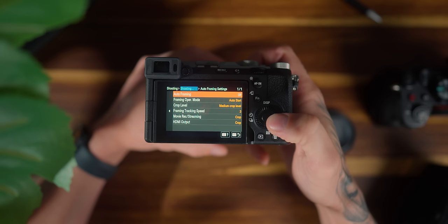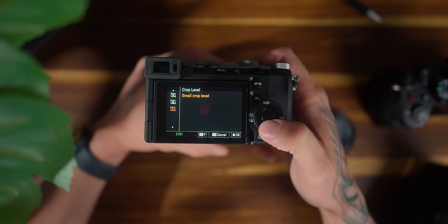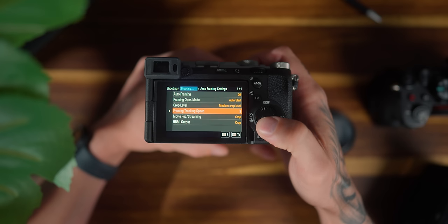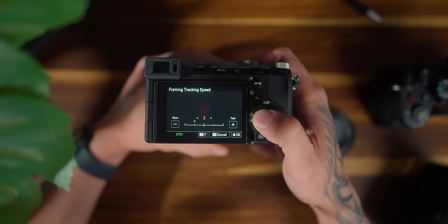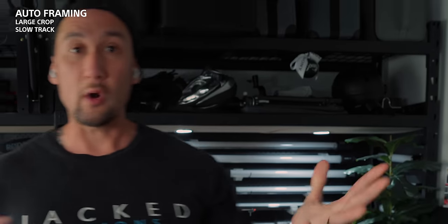The AI processor also enables auto reframing. Essentially, it follows you around the frame — you can have three different crop settings and it spits out an image that tracks you, so it looks like you've got a videographer. The a7 IV doesn't have this because it lacks that AI processor. Because this is a 33 megapixel sensor, when it crops in you're still going to get really high resolution 4K imagery. It tracks you inside the frame quite well.